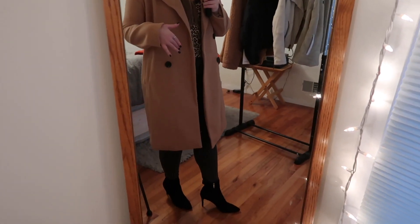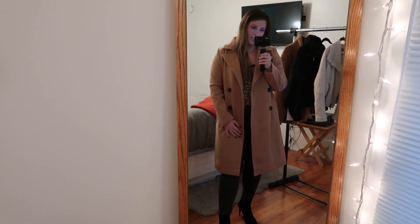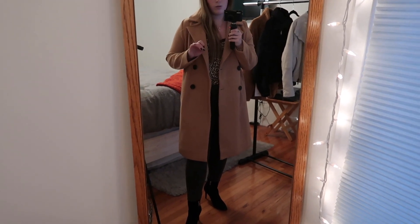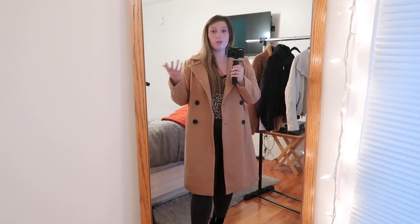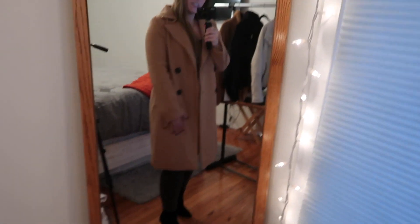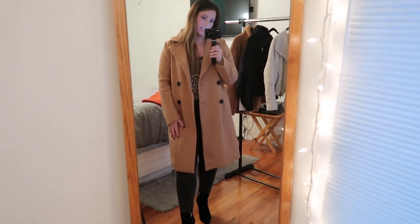I've also seen this coat styled with just a sweatshirt underneath, sweatpants, and sneakers — and that looks so adorable. But for this video I wanted to give a more dressy option. I got this coat off of Nasty Gal, but you can find these coats literally anywhere — H&M, ASOS, J.Crew has a really cute one, Lulu's. I just think this is such a fun, classic, chic outfit for fall.